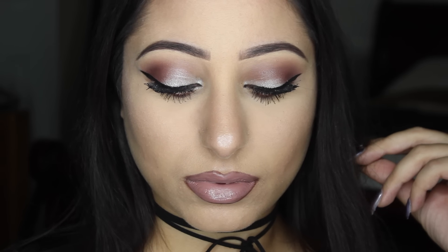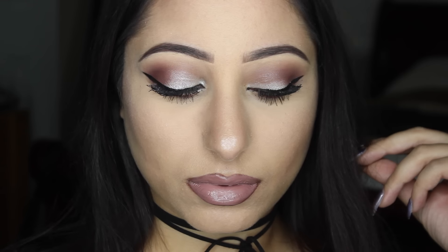Hey guys, welcome back. So in this video, I'm going to show you how to get this sexy makeup look for every day. It's not too crazy, but it's not too understated either.